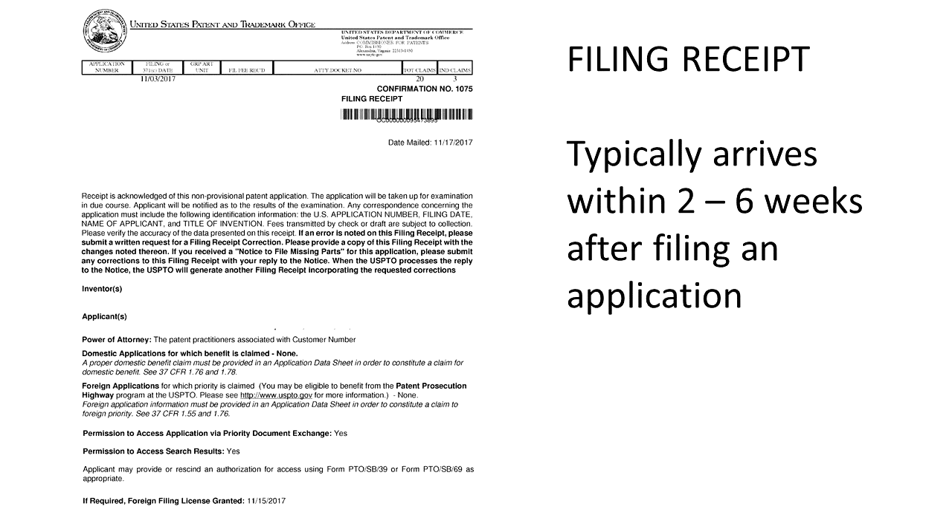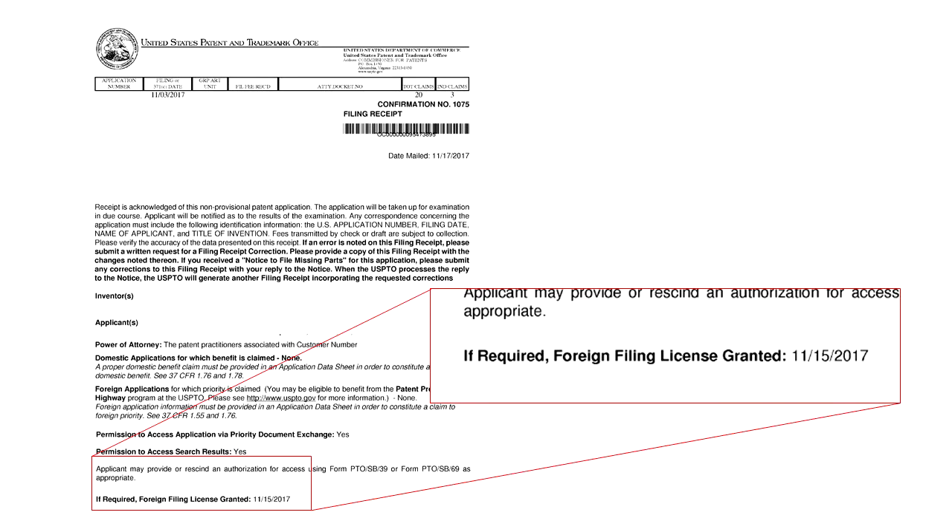Here is an example of a filing receipt. Typically these are sent out within two to six weeks after filing your patent application. Usually at the bottom you will see a statement like this: 'If required, foreign filing license granted' and the date it was granted.